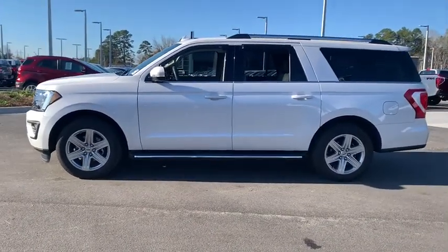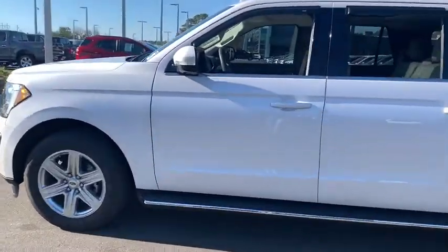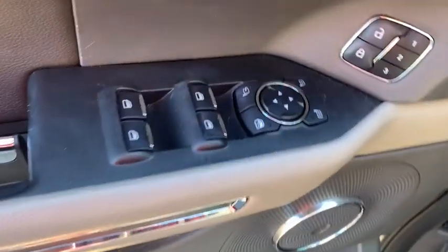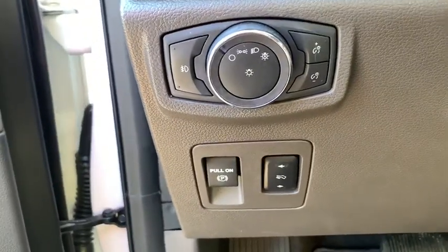Here are some of this vehicle's great options: remote start, traction control, dual airbags, leather-wrapped steering wheel, power steering, four-wheel disc brakes, universal garage door opener, rear window defroster, electronic stability control, security system.